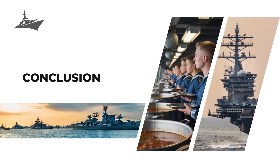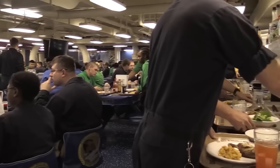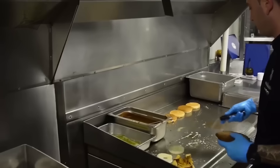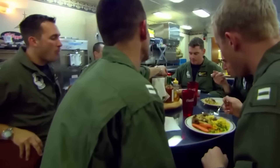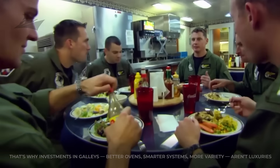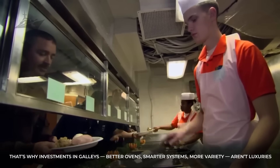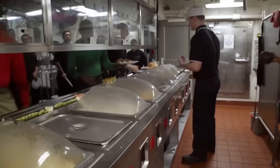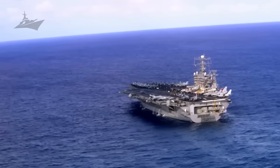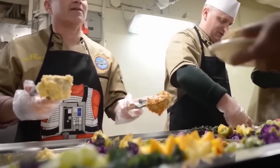A hot meal after a 16-hour shift, or a slice of pie during a storm, isn't just comfort food — it's fuel for resilience. You can't measure that in calories, but you can see it in how smoothly the ship runs. That's why investments in galleys — better ovens, smarter systems, more variety — aren't luxuries; they're strategic assets. The Navy's learned that happy sailors make better missions, and morale starts at the mess deck. Food, in a very real sense, keeps the ship's heartbeat steady.